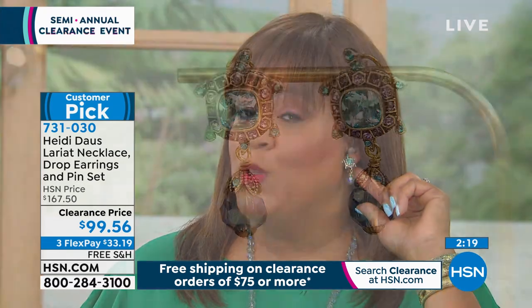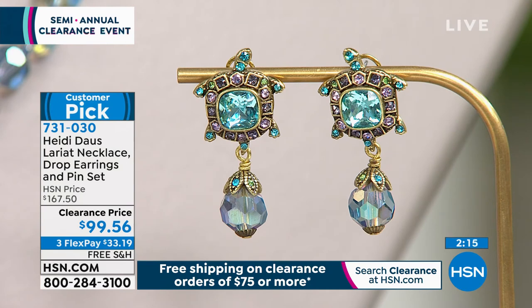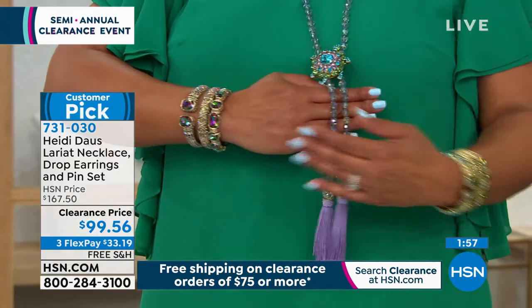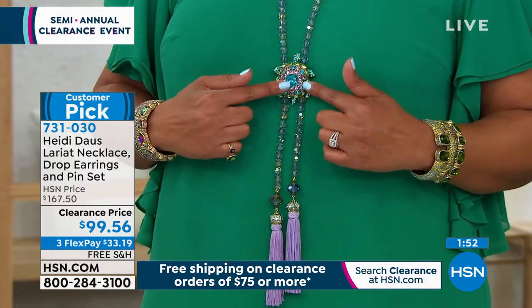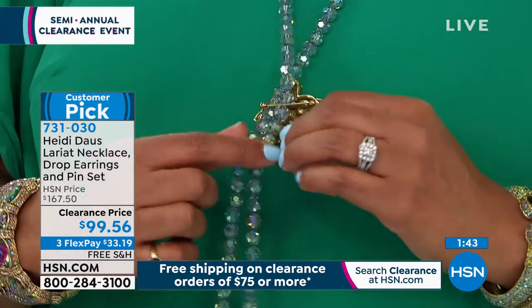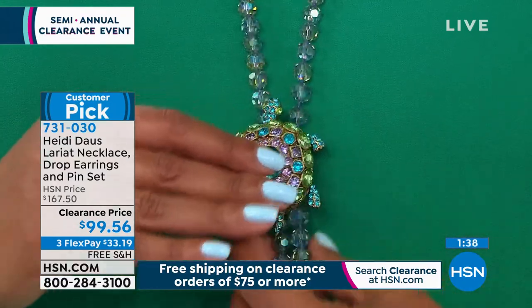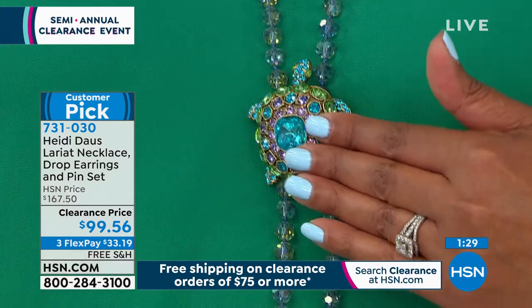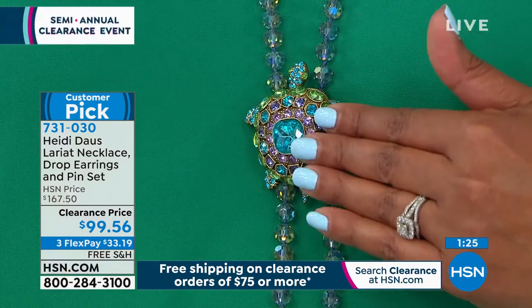I put these earrings in — you guys, they are so light. We have clip or Omega, and we're most limited in the clip. These are lightweight and so adorable. If you want the turtle, I would hurry because we have 200 remaining. This is just so long and so beautiful. The Aurora Borealis in this just sparkles like nobody's business — look at how I put it on with my Aurora Borealis bracelet. It's stunning. It'll pick up anything: aquamarine, emerald, peridot. I just think the turtle is so adorable. Let me show you the back of the pin — so beautifully done. When you want to wear it on the necklace, wear it on the necklace. When you want to put this on a jean jacket, put it on a jean jacket. I love the choker look Heidi did. It's $33 for this necklace, drop earring, and pin set.